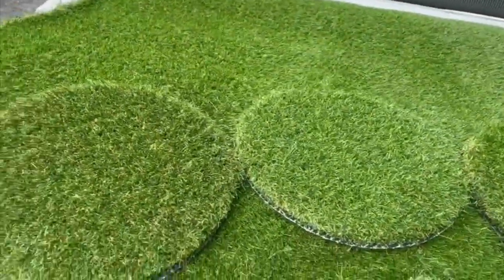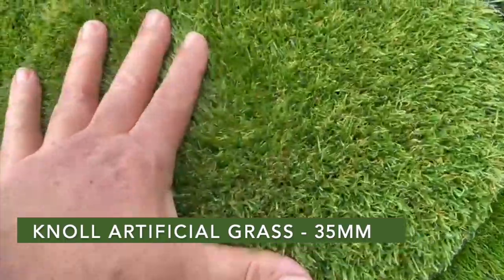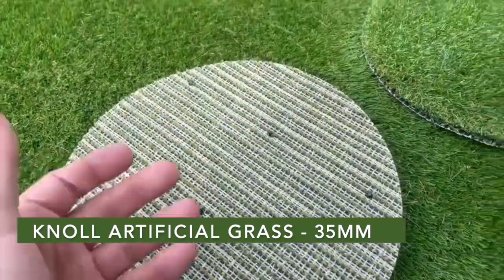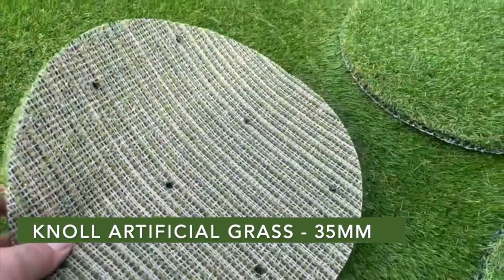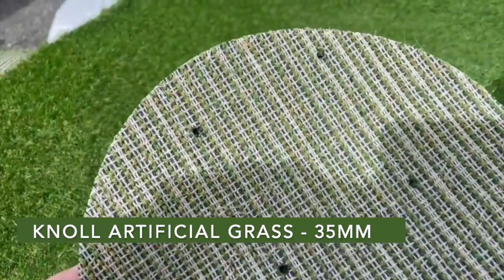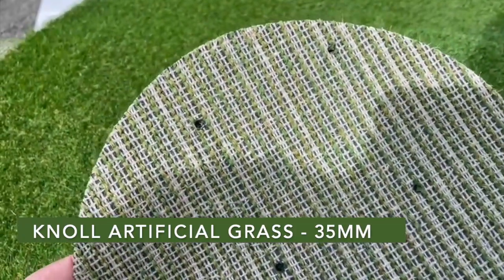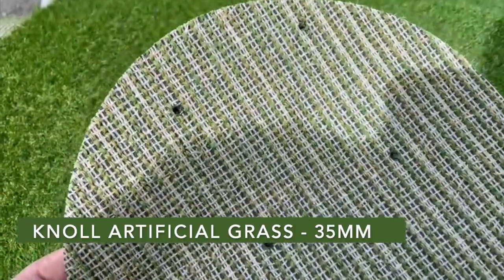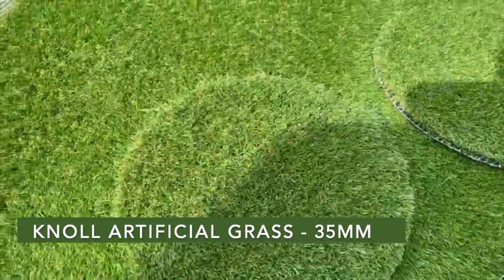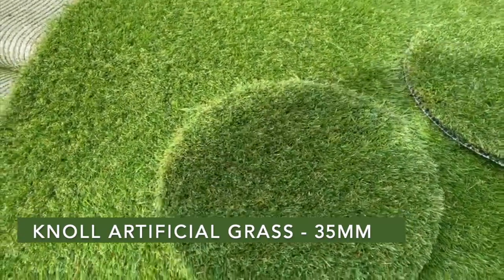Then we move up — this year we have three 35s, one of them also available in the 30. This is our product the Knoll: very soft, nice and dense, slightly darker on the coloration, 100% recyclable, and very good for animals. All these products are good for animals — it means the backing is sealed, so nothing can be absorbed into it. The smell you get from artificial grass with dogs is when urine is absorbed into a latex backing — you cannot extract that, no matter what you put on it. Whereas these are completely sealed, absorb no urine, so it can be cleaned off and brought back to how it was when you purchased it.